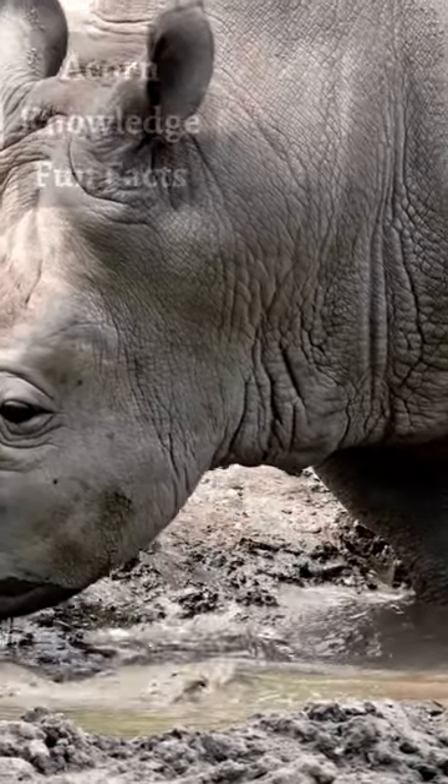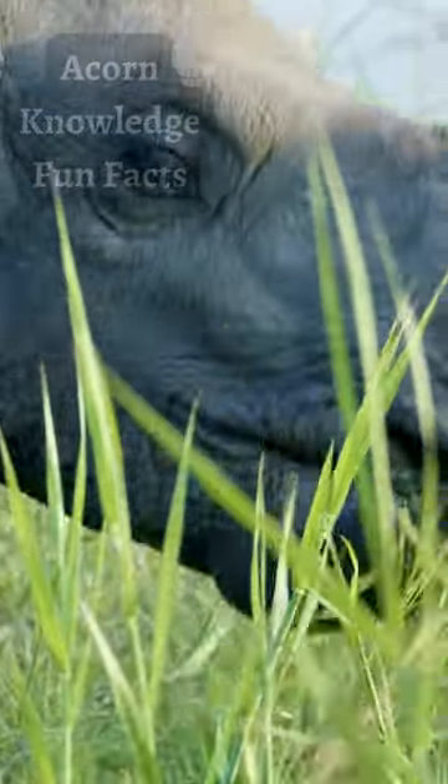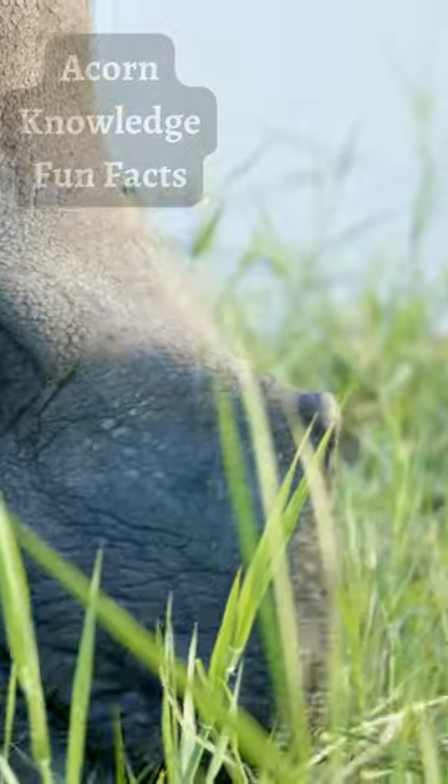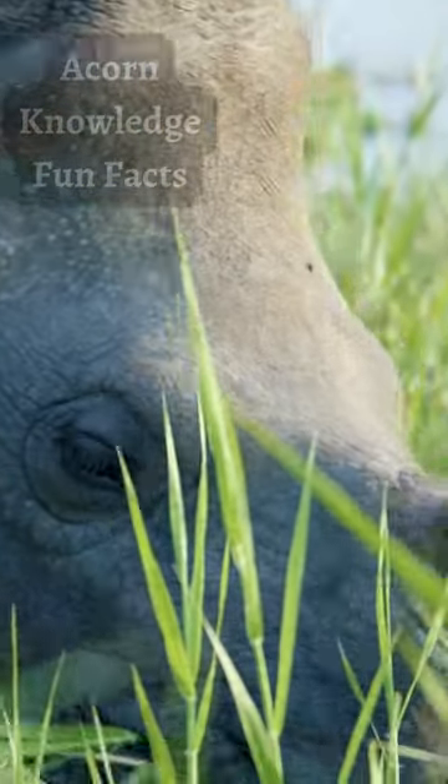The Sumatran rhino is the hairiest of the species and probably has this sometimes thick coat of hair due to the fact that it lives in higher elevation territory than any of the other rhino species.